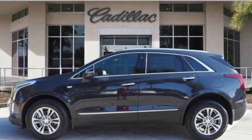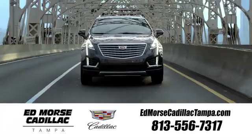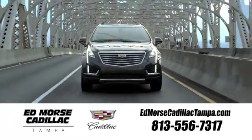Cadillac is driving the world forward. Driving is believing. Test drive it today. Visit our website at edmorscadillactampa.com or call us today.